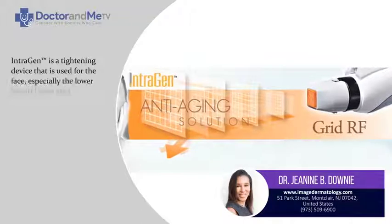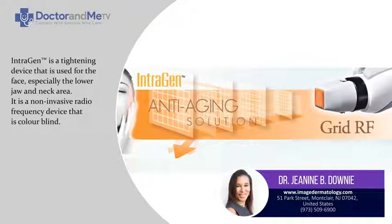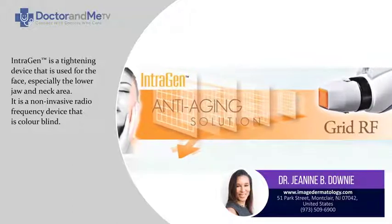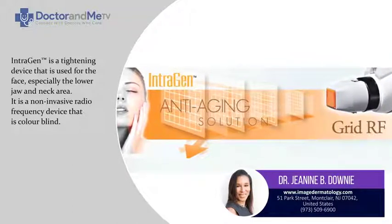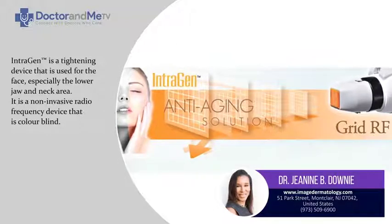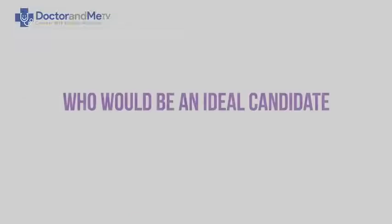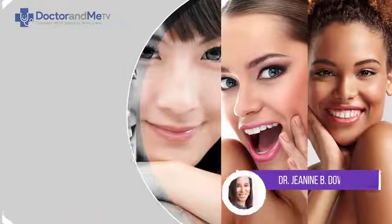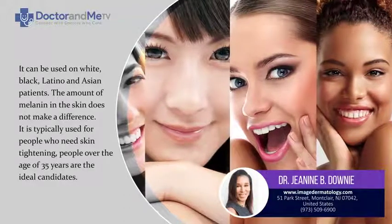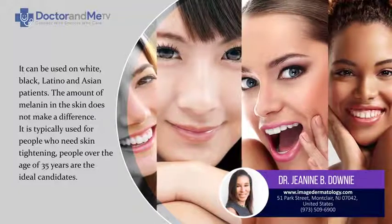The Introgen is a tightening device used for the face, especially the lower jaw and neck area. It is a non-invasive radio frequency device that's colorblind — it can be used on white, black, Latino, and Asian patients. The amount of melanin in the skin does not make a difference.